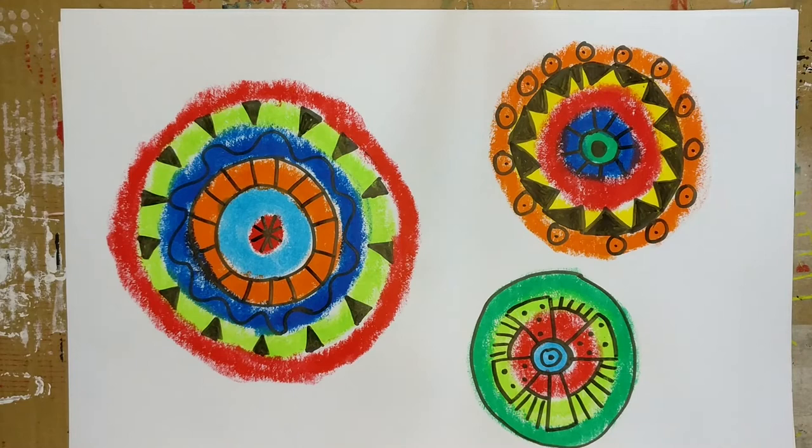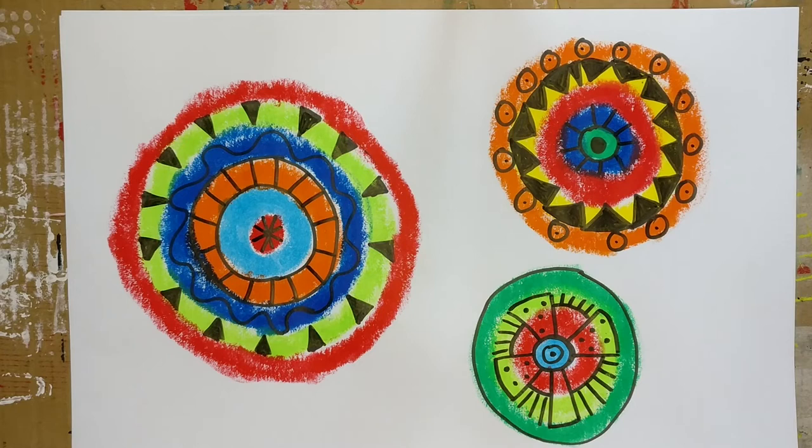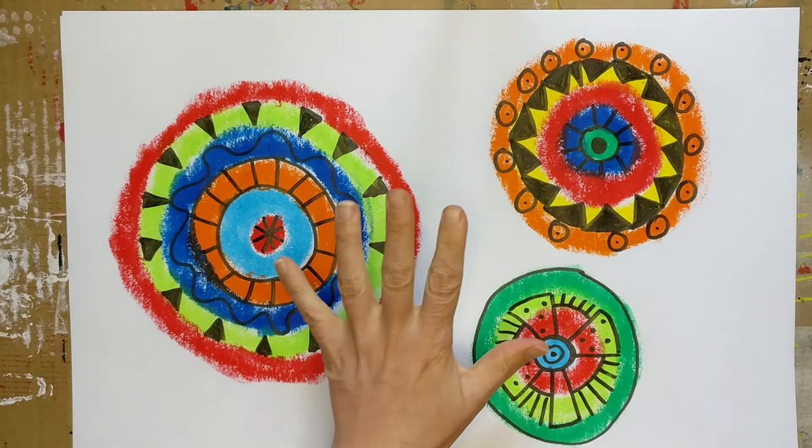I have my three done. I think those look pretty good — pretty funky in the style of Zenobia Bailey. Now I'm going to take scissors and cut them out, so you should grab scissors as well and do the same with yours.